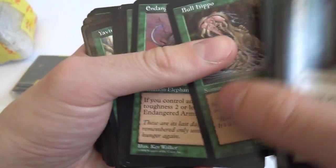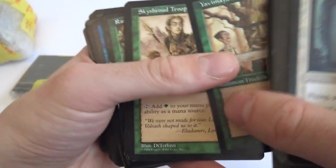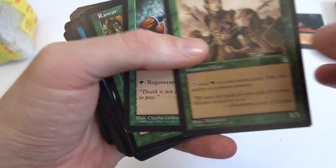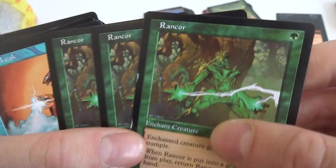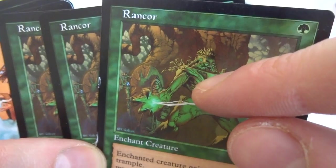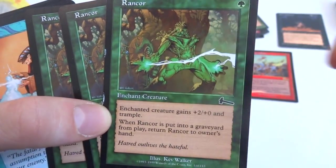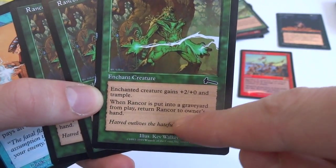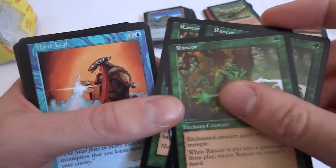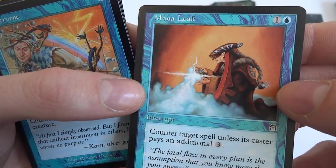Browshed Shield, Bull Hippo, Elvish Lyrist. Got three Rancors — awesome card. One green enchant creature: enchanted creature gets plus two trample, and when Rancor is put into a graveyard from play, return it to your hand — so you can keep pumping it out. Awesome. Got a Mana Leak — counter target spell unless the caster pays an additional three. Really good counter spell. Whisper of the Muse, Pendrel Drake. Got some Thornwind Fairies — one and two blue, flying: tap, deals one damage to target creature or player.